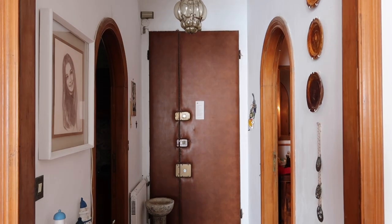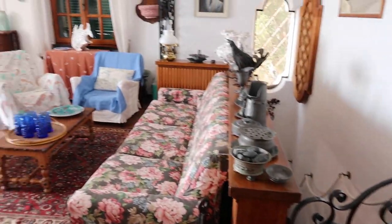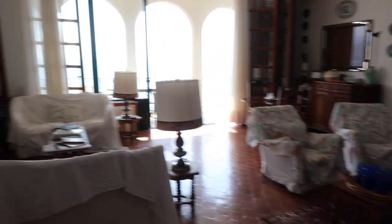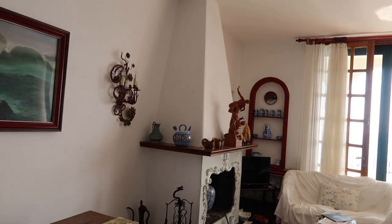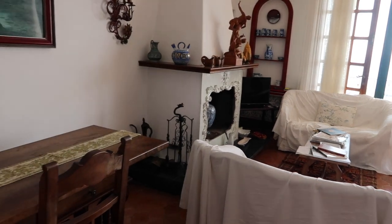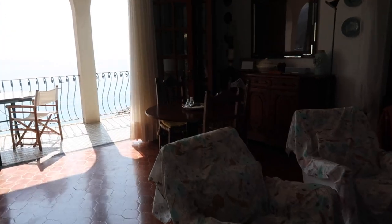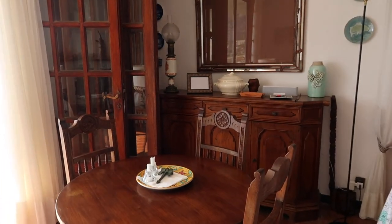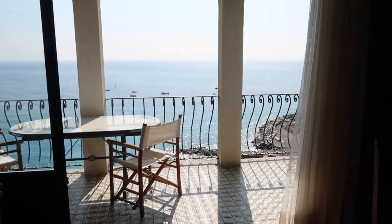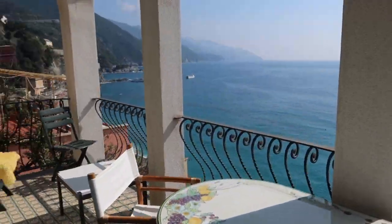So this is the front entryway — kitchen on the left, guest bathroom on the right. If you turn, that goes downstairs, which we'll do after. This is the main living room; they have a gorgeous fireplace on the left, a big wooden dining table. If you walk out this way, it's my favorite part — there's another dining area, and this is the best part: the terrace.